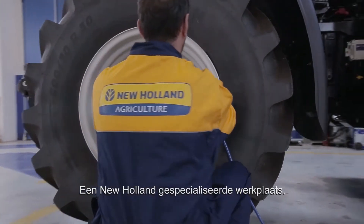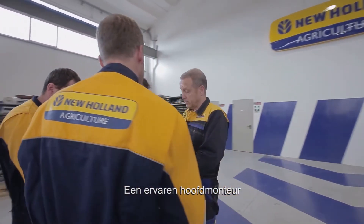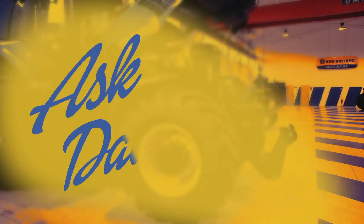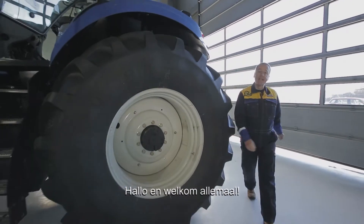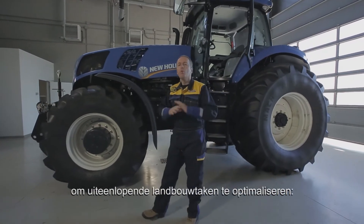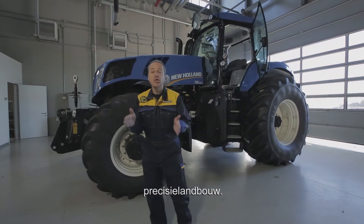A New Holland specialized workshop, an experienced master mechanic, and your questions. Hi everybody and welcome. Today I'm going to talk about an extraordinary tool that's becoming more and more valuable to optimize a wide diversity of agricultural tasks. Its name is Precision Farming.